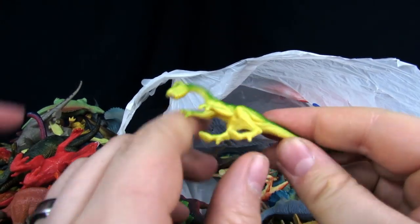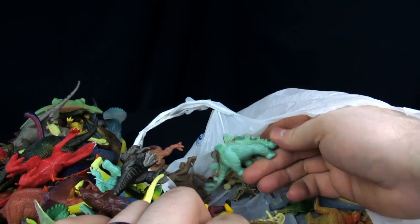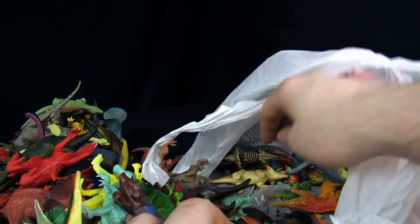Oh, this is a Jurassic Park one though, isn't it? Another copy — I can see the JP on it. That's IP. Well, I found one winner in this entire thing. Not really noticing anything else that's super cool.